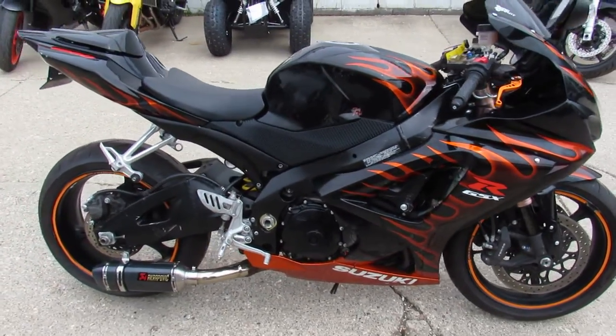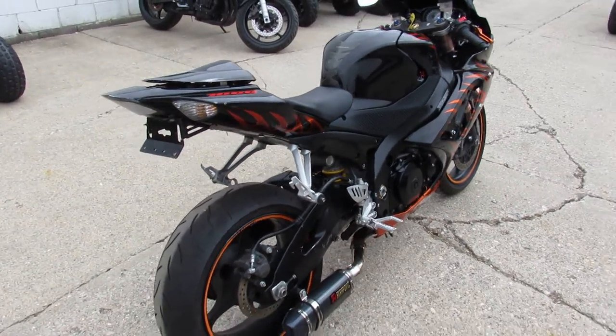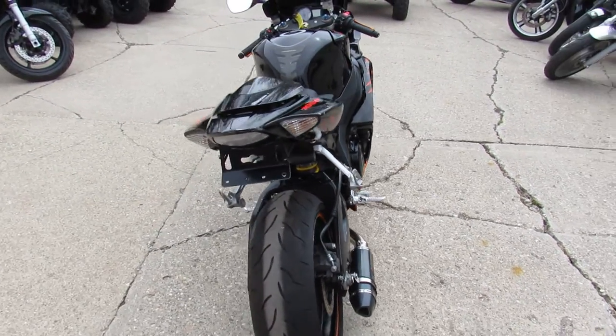Thousands of dollars in extras on this thing guys: CRG adjustable levers, custom paint, zero gravity windscreen, fender eliminator kit, and a carbon fiber Akrapovic exhaust.